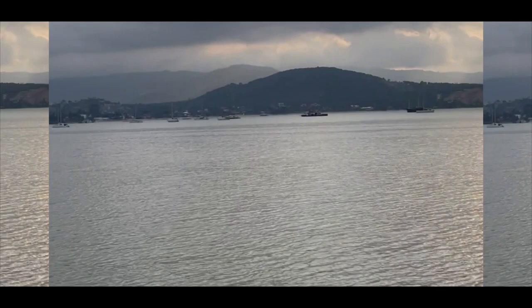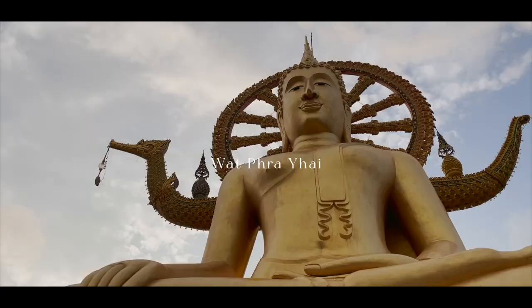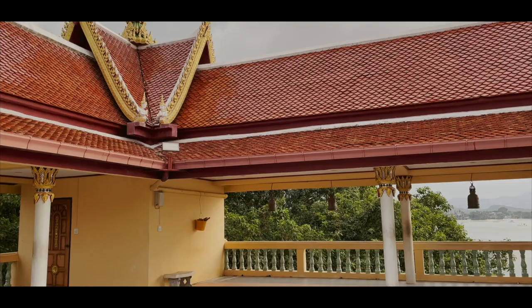Wat Phra Yai, translating to the Big Buddha, is one of Samui's most iconic locations. Sitting on the north-eastern corner of Koh Samui, it has a panoramic view of the island once you reach the top.